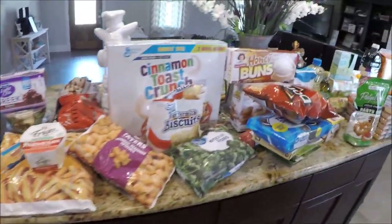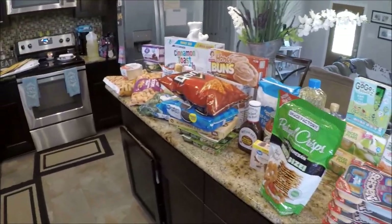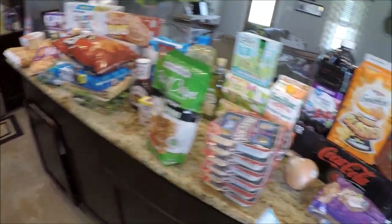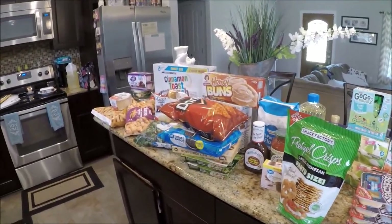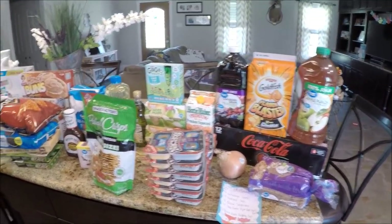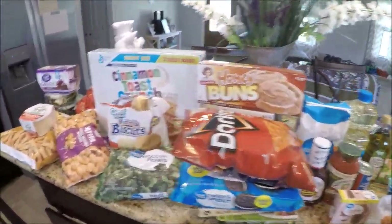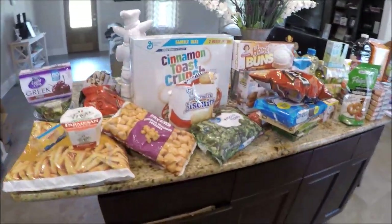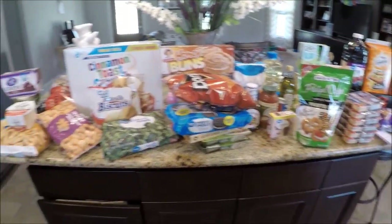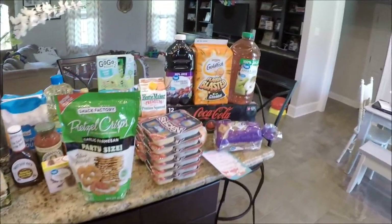That's everything I got for $119 with tax — tax was almost six dollars. That's our weekly menu for the week. Be on the lookout for the carrot patch pudding cups recipe for Easter — perfect for kids or to bring to a party. I'm staying Easter-themed for the next two weeks. Thanks so much for watching! Give this video a thumbs up if you're enjoying the grocery hauls, hit subscribe and the notification bell, and I'll see you in the next one — bye guys!